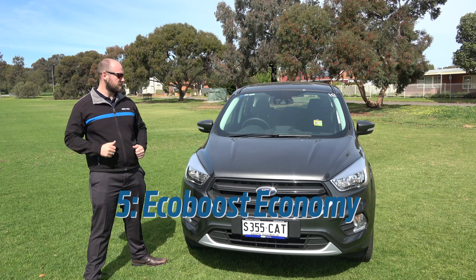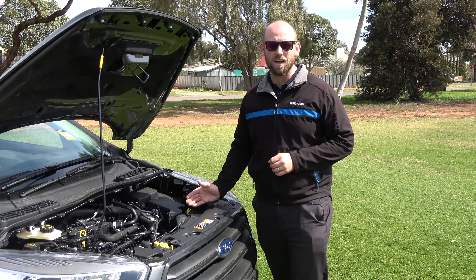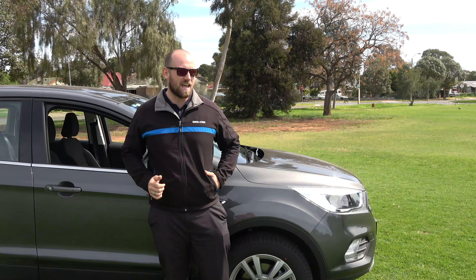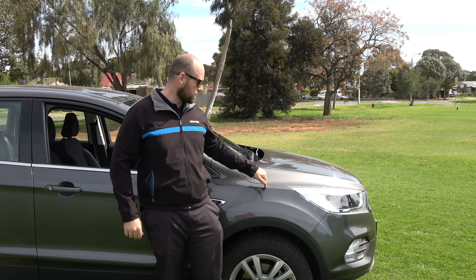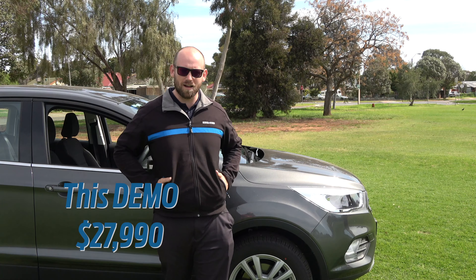And number five is the 1.5 litre EcoBoost engine. Four-cylinder front-wheel drive, and you'll see fuel efficiency in the six litres per hundred on the highway. Now here's the best part — the price. Brand new, this is under 30 grand, but on this demo and ones like it, we can do $27,990 drive away.